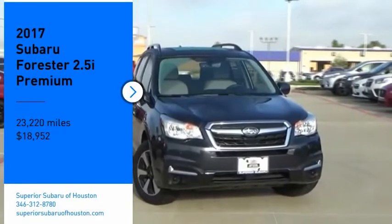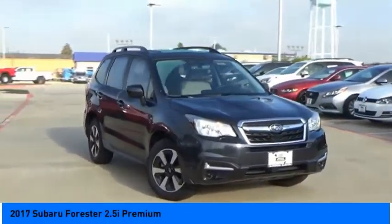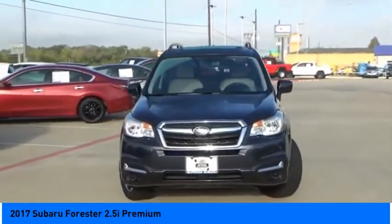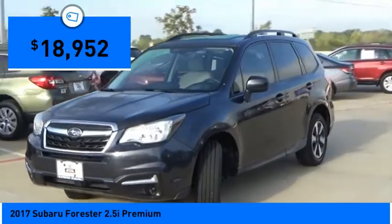Looking for the right vehicle? Check out the 2017 Forester. The Subaru Forester is a sensible, practical, and affordable vehicle. It has an impressive comfortable ride, handles well, and is priced below $20,000.